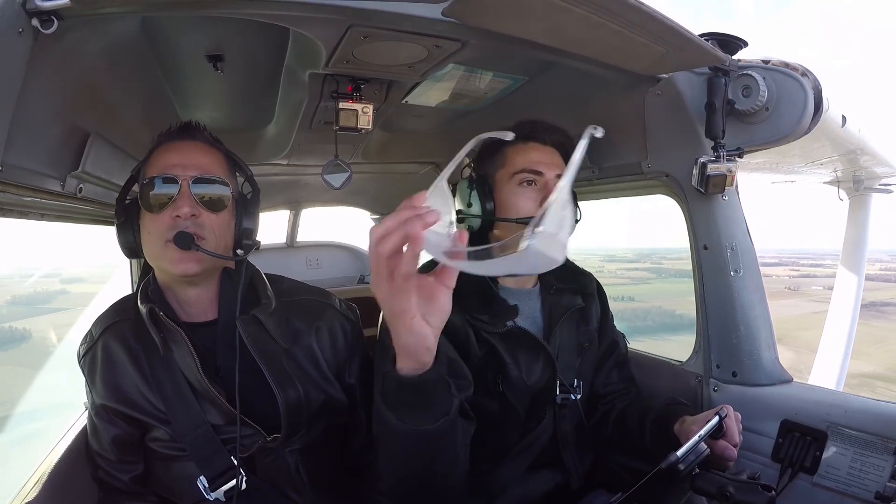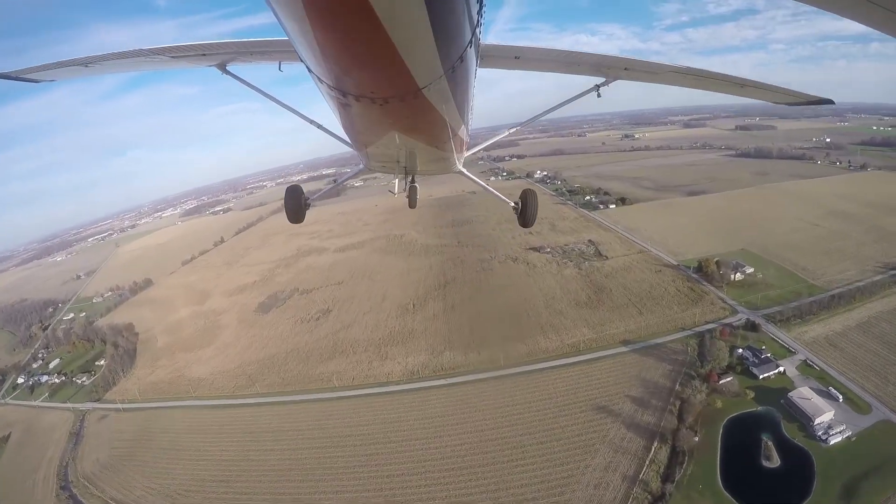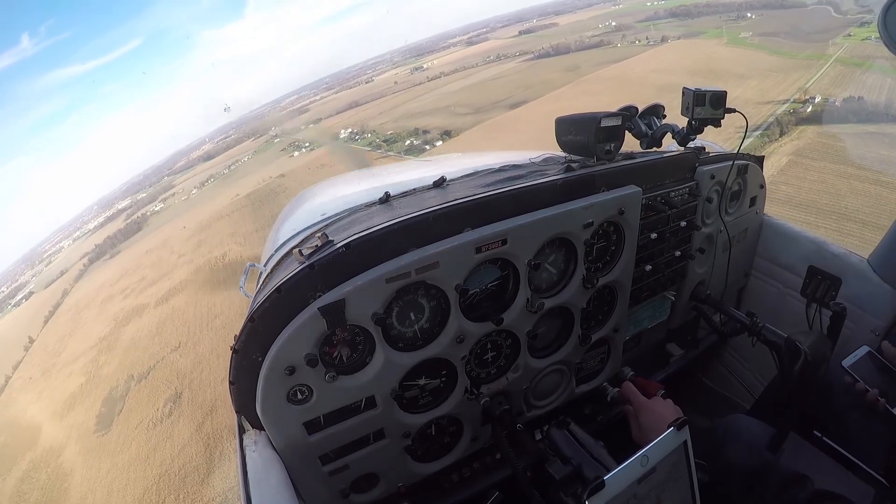Alright, pull your foggles. Level up. Good, fly her to the ground. Flying the VOR6 approach into Seneca County.